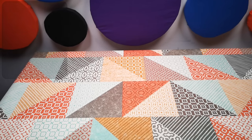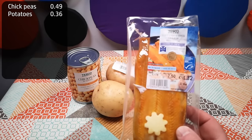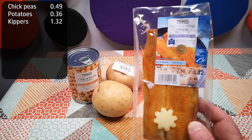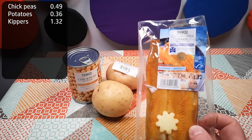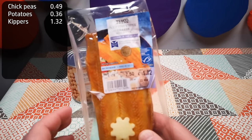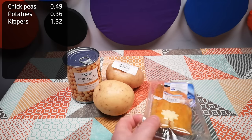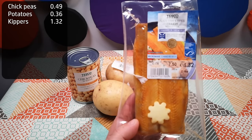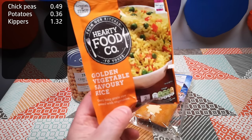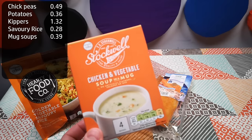Here's the haul. A tin of chickpeas, 49 pence. Two baking potatoes, 36 pence. A pack of kippers, £1.32 — this is probably the most indulgent or extravagant item in the shopping basket. Normally this would have been a tin of sardines or maybe a tin of tuna. It's quite a generous size pack though, so there's quite a lot of fish in there. A pack of golden vegetable savoury rice, 28 pence. A pack of four sachets of chicken and vegetable soup in a mug, 39 pence.